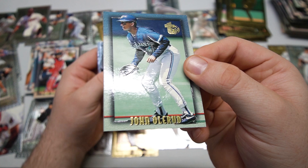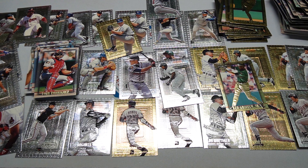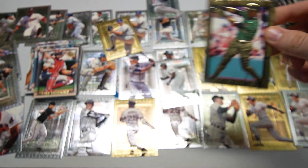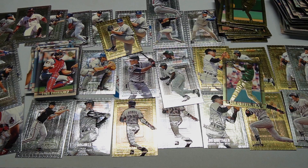So we've got double Thomas, double Bonds, Clemens, Salmon, Griffey — love it, love it a lot. Hope you guys enjoyed this one. As always, keep collecting, care for the cards, and most importantly care for each other. Catch you guys next time — see you later.